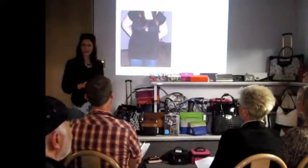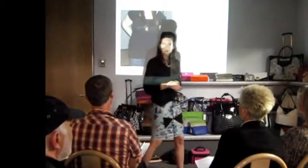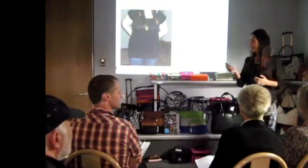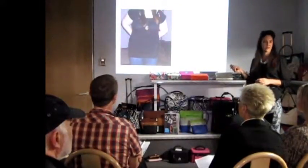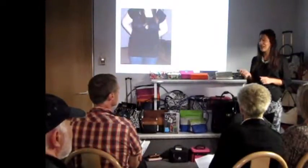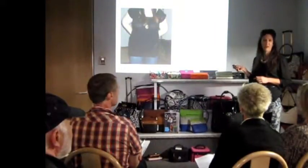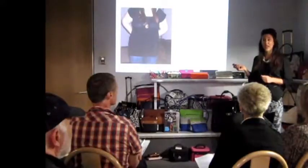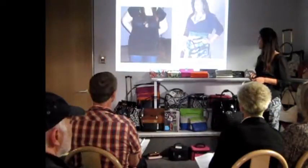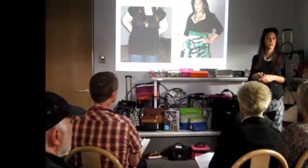Have women come into your store and said, 'I need to cover my arm — have you got something to cover my arm?' And often they're looking for something with a sleeve. But guess what a sleeve does? It creates a line at the widest part of the arm. Remember: where a line is created, the eye will go. So instead of creating a line there, let's drop it down a little bit.